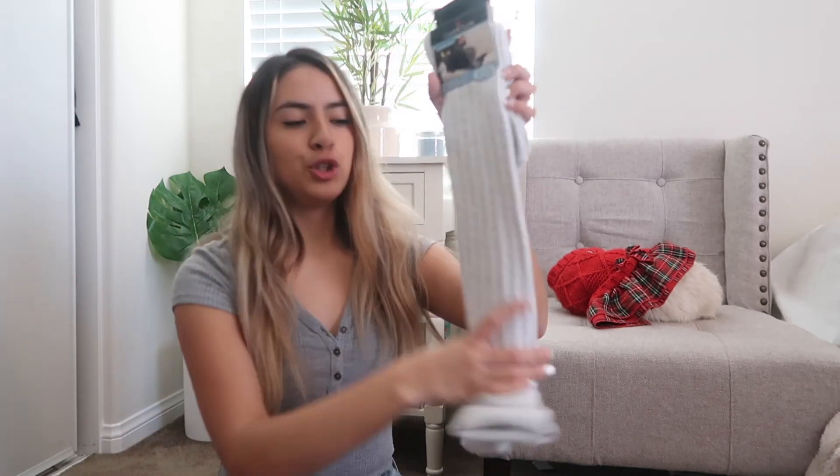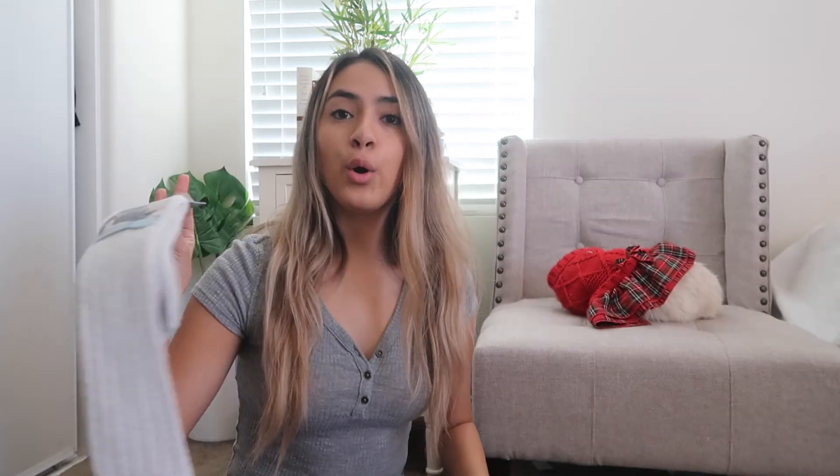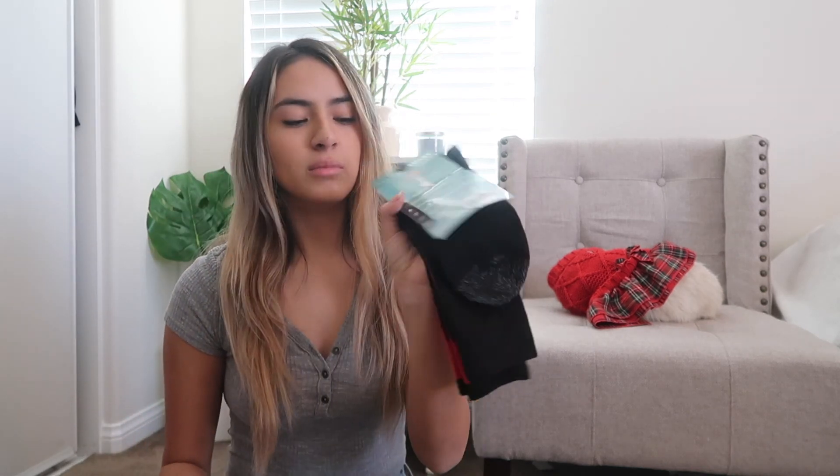Something else cozy I got are these super long socks — probably going to keep these at my dad's house too since it gets cold there. I could wear them under my fluffy pants or fold them down to wear with boots. I also got two more pairs — one is red and black checkers and one is regular black, which I'll leave at my mom's. And lastly I have these shorter but much cozier and thicker ones for walking around the house as slippers. They have grip on the bottom so I won't slip, and they're in my favorite color.